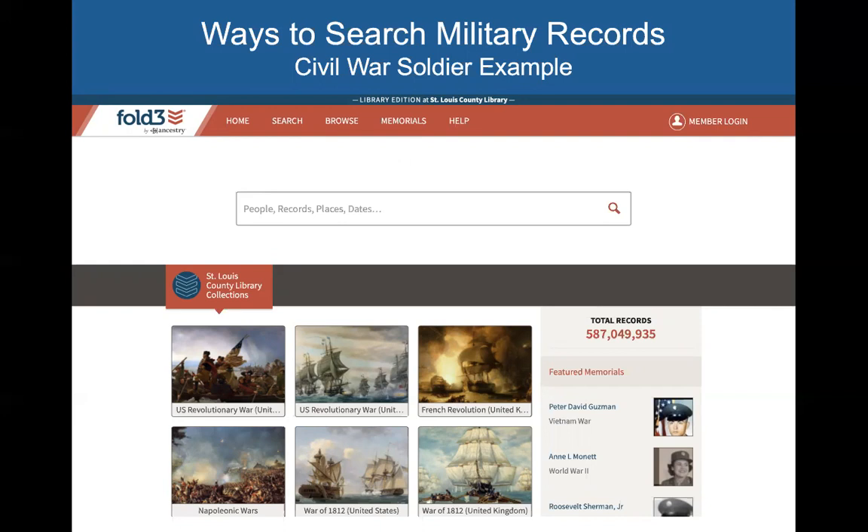For Fold3, we're going to be looking more at how to search it rather than at the types of records. My colleagues and I at the St. Louis County Library — the best word we've come up with when searching Fold3 is 'clunky.' We just find it a little clunky to search Fold3; it's definitely not as intuitive or as easy as Ancestry.com or Heritage Quest. I'm going to show you a few different ways to search for records. We're going to do a Civil War soldier example and then a non-military city directory example. My hope is that even if you don't remember exactly the steps, you'll feel a little bit more comfortable navigating it and have an easier time finding your way around.